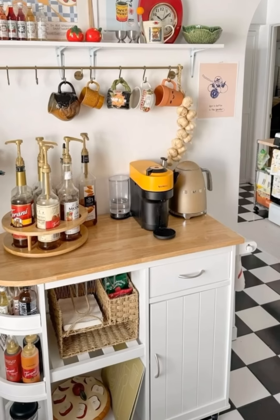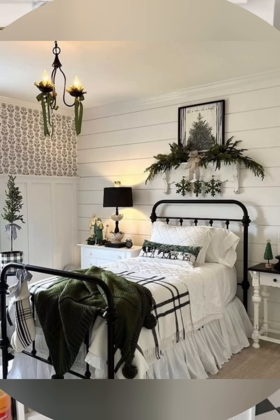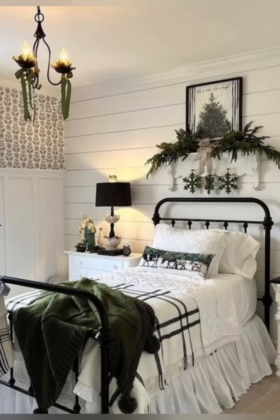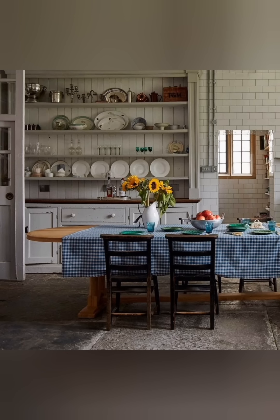The vintage cottage style typically features a soft, muted color palette — creamy whites, pastel blues, soft greens, blush pink, and pale yellows. These colors create a light and airy feel that is calming and welcoming.